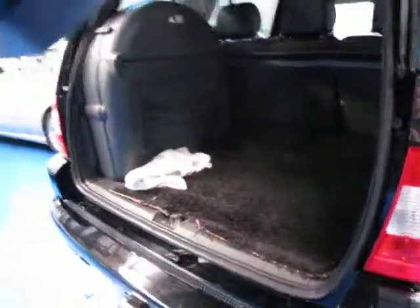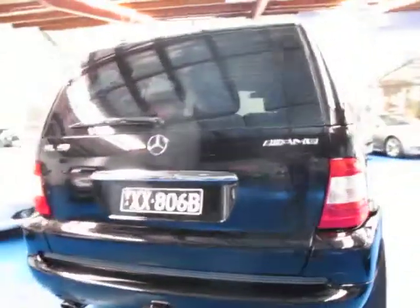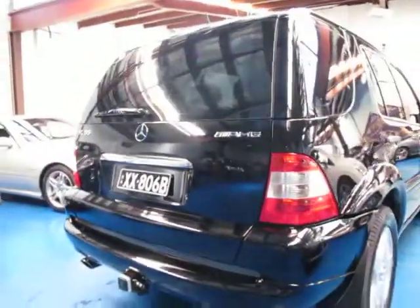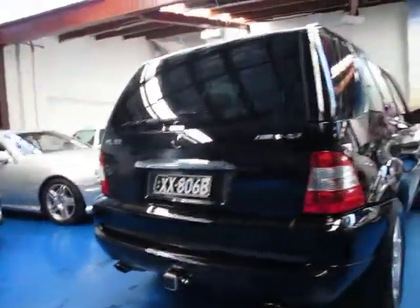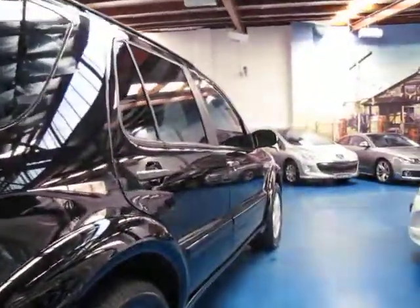These have absolutely incredible power. And because they're four-wheel drive, if you do put your foot down, the car sticks to the road beautifully because you've got all four wheels spinning. Whereas with some of the two-wheel drive AMGs — like there's one in the background there — they do have difficulty actually putting the power to the road. Whereas these are excellent.